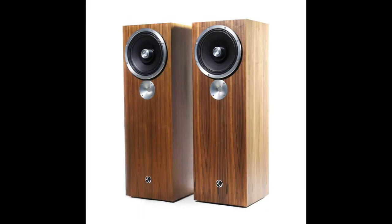Just coming in under $1,000 is the Zu Dirty Weekend. It's a company based in Utah; they build the speakers there. It uses a full-range 10-inch driver that goes up to about 10kHz, and then has a tweeter. It's super easy to drive, very dynamic, and pretty beautiful. The Dirty Weekend is just one of those perfect audiophile starter speakers — you can grow with it, use better and better electronics, and just hear more and more from your music.